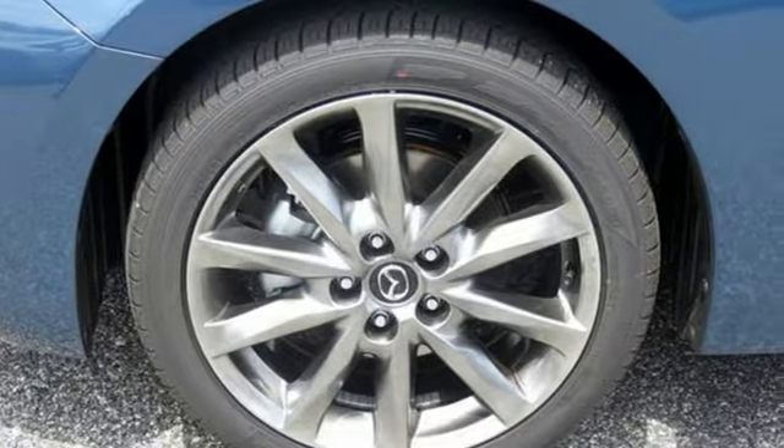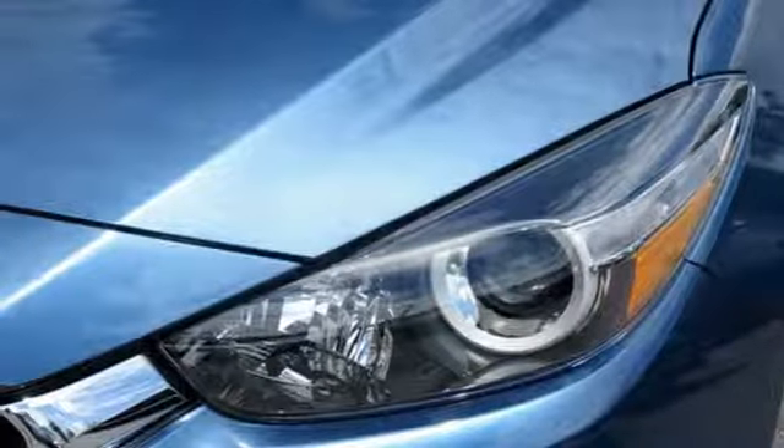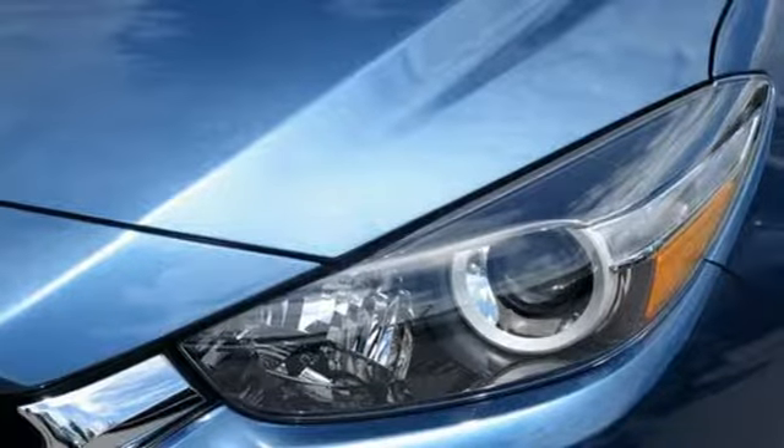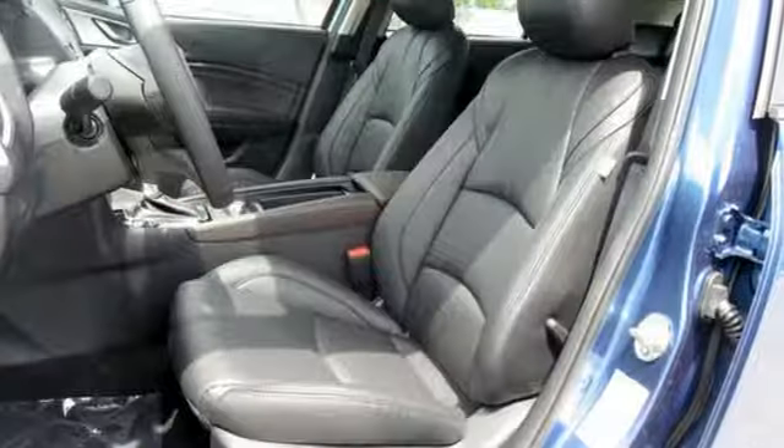The Mazda Connect infotainment system with voice command offers a wealth of entertainment and information. Bluetooth, E911 automatic emergency notification, SMS text message audio delivery and reply, and dual USB audio input ports keep you connected.